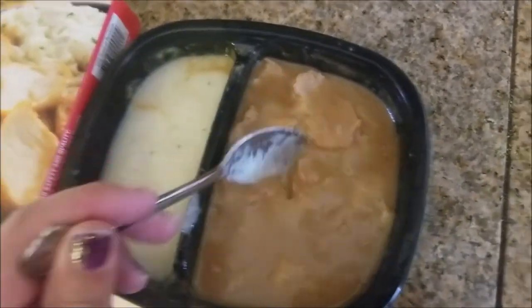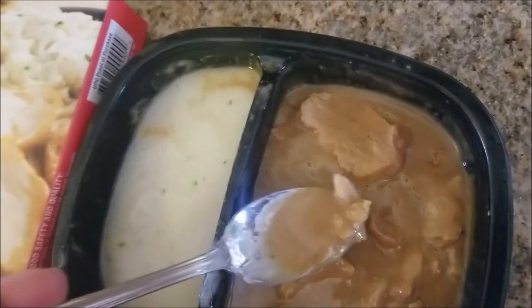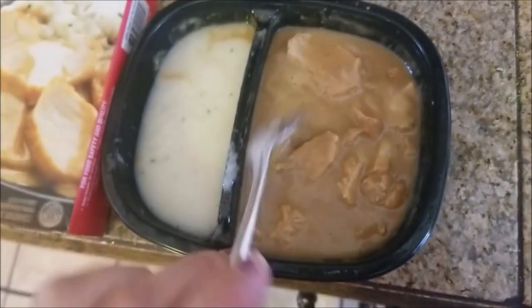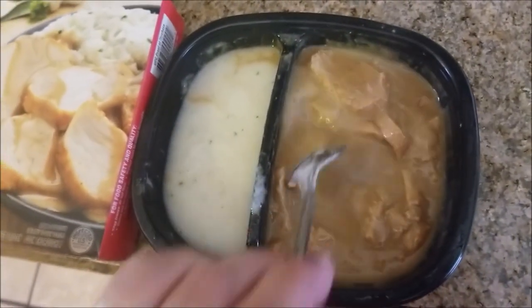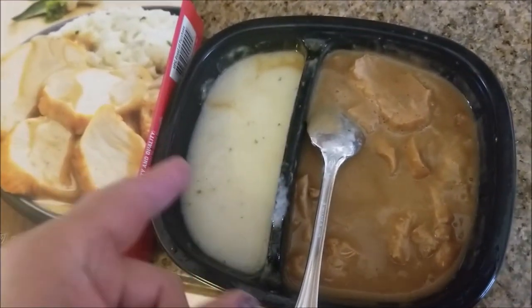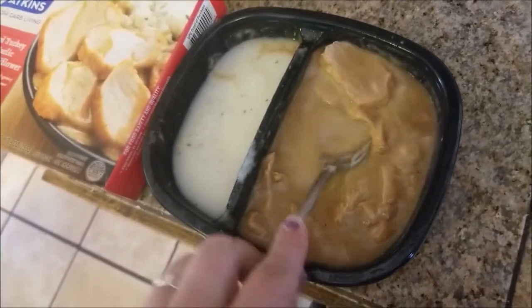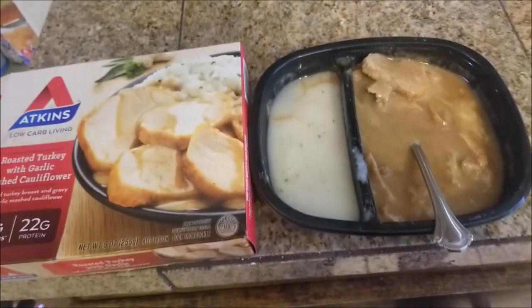That needs a little bit of salt. What about the turkey? Let's try the turkey. Well, that's pretty good — that turkey actually tastes all right. I cooked it the way they said, but the mashed cauliflower did not get cooked as well as the turkey and gravy. Sure does taste good though.